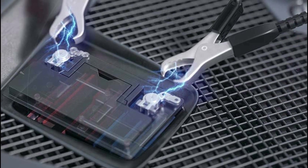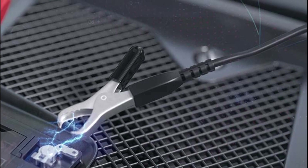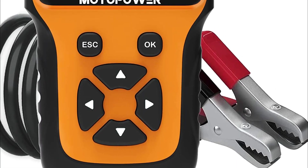Battery testers are devices used to determine the state of charge and health of batteries. They work by measuring various parameters, such as voltage, current, and resistance, to assess the condition of the battery.